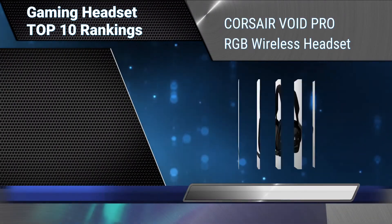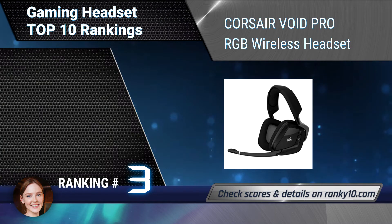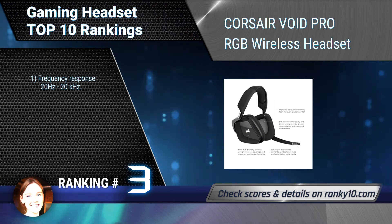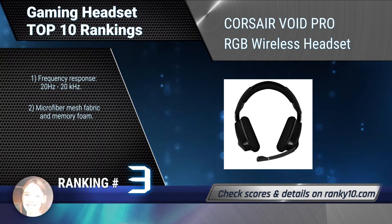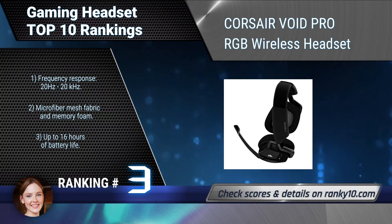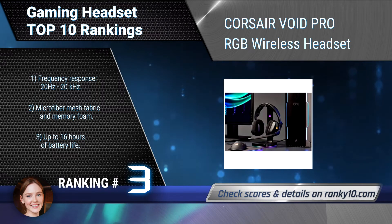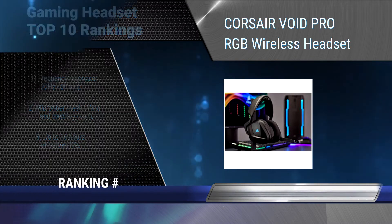Ranking number 3: Corsair Void Pro RGB Wireless Headset. This wireless gaming headset provides exceptional comfort, epic audio performance, and legendary Corsair durability to deliver the ultimate gaming experience. Compatible with PC via USB port. Frequency response 20Hz to 20kHz. Features microfiber mesh fabric and memory foam, and up to 16 hours of battery life.